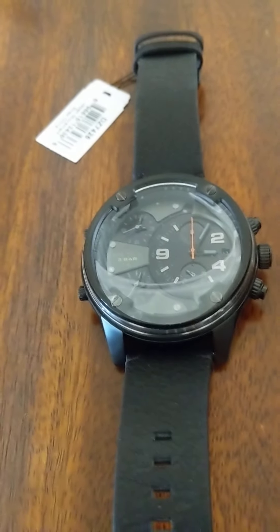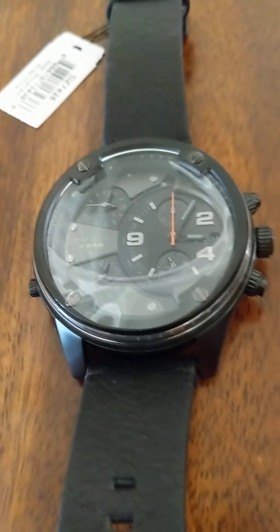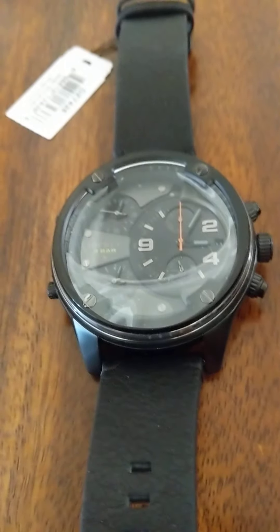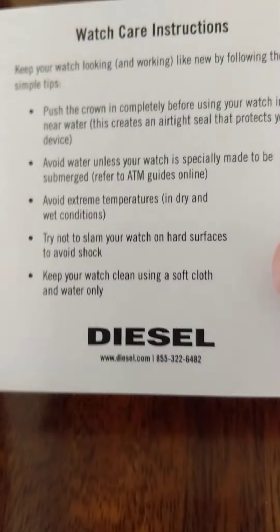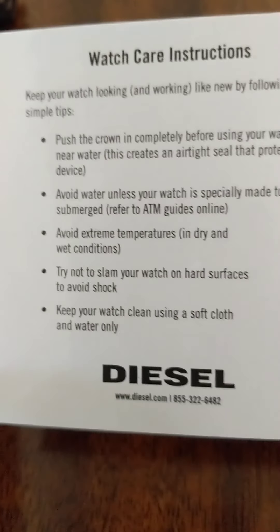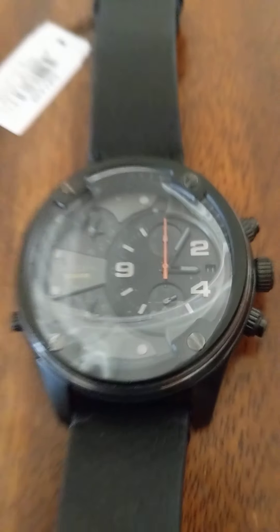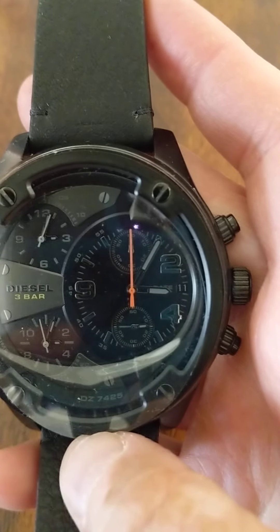So they sent me this beautiful watch to review, but there are no instructions. When I called Vin Diesel, they told me to call Fossil, and Fossil is closed because of COVID. So I'm really not too sure how to set this watch up.